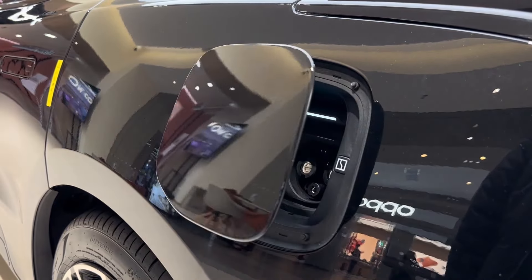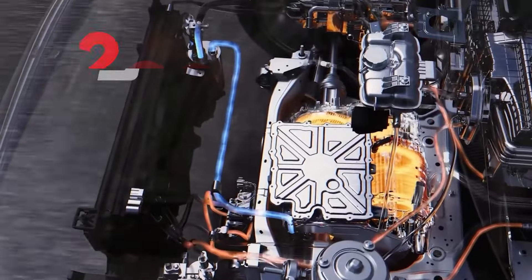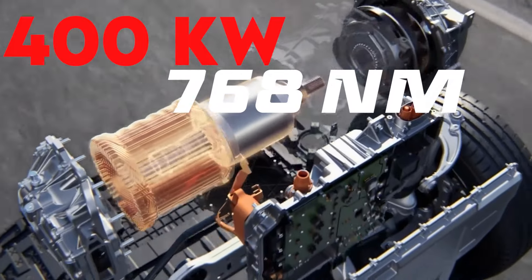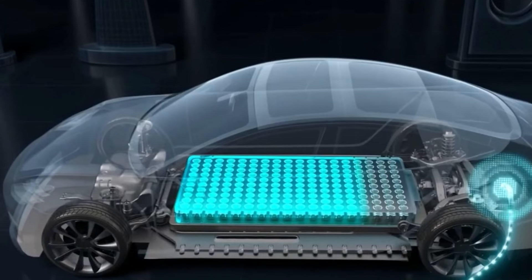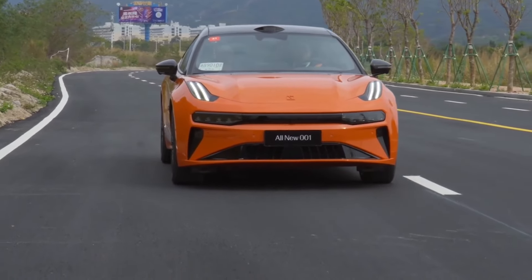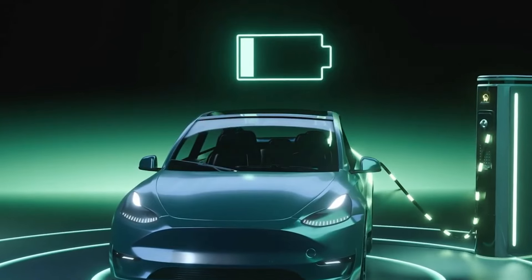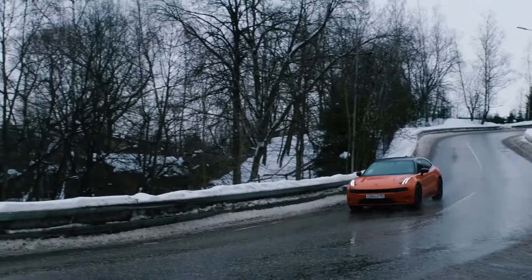Now let's talk performance. The ZK 001 comes with two powertrain options. The standard model features a single-motor setup with rear-wheel drive, producing 200kW and 384Nm of torque. For those seeking more power, the dual-motor all-wheel drive version delivers a combined output of 400kW and 768Nm of torque, and can accelerate from 0 to 100km/h in just 3.8 seconds. Both versions are equipped with a 100kWh battery pack. The rear-wheel drive model offers an impressive range of up to 712km on a single charge, while the all-wheel drive version provides up to 606km. Using a DC fast charger, you can charge from 10% to 80% in just 30 minutes.